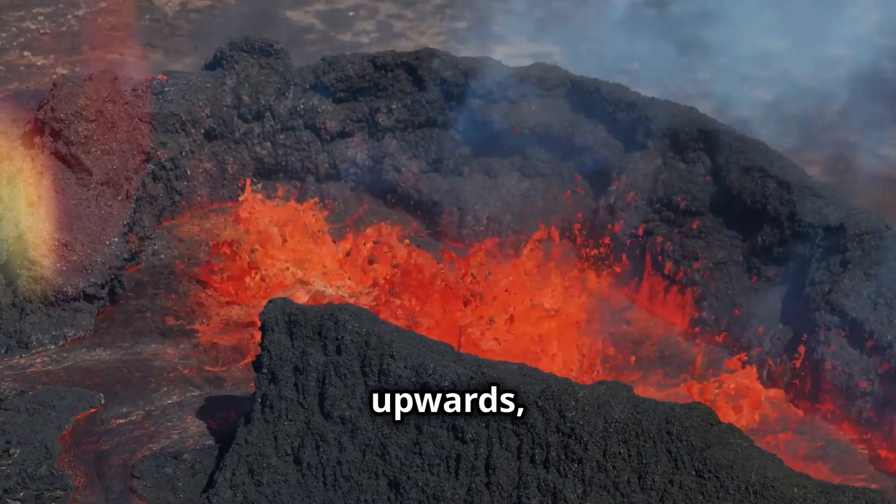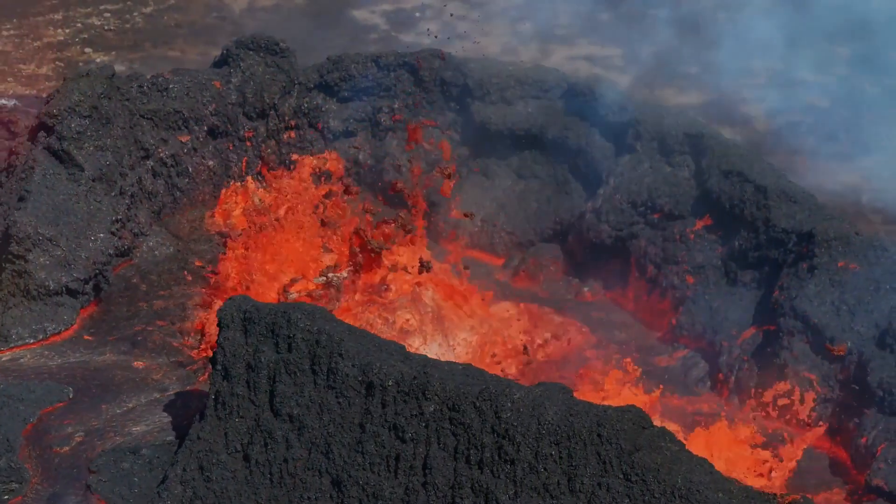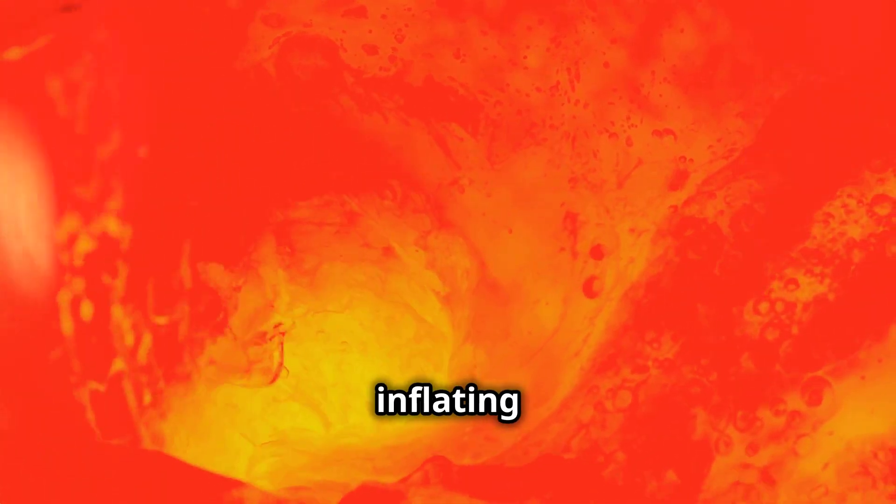As magma travels upwards, it drags along with it gases and steam. The closer it gets to the surface, the more these gases expand, creating an explosive mix. Think of it like a balloon inflating until pop — the eruption begins.